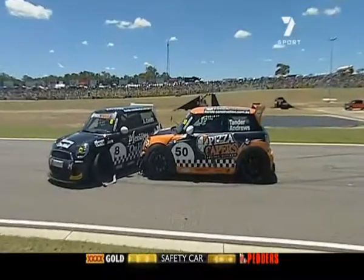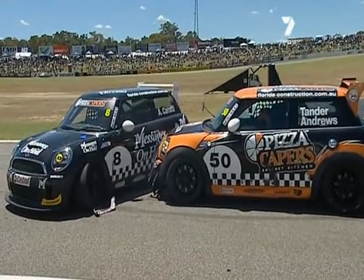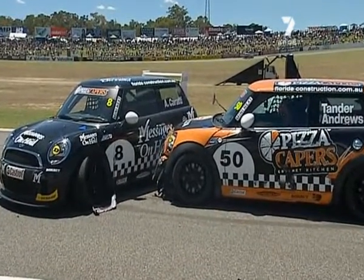Safety car has been called for that one, and in fact not just a safety car — they're going to red flag this. And that's absolutely the right call. Those two cars are stuck in the middle of pit straight.